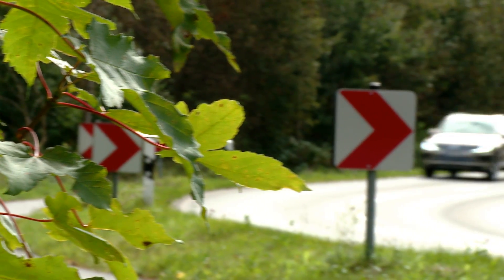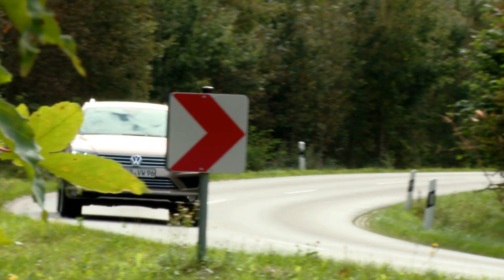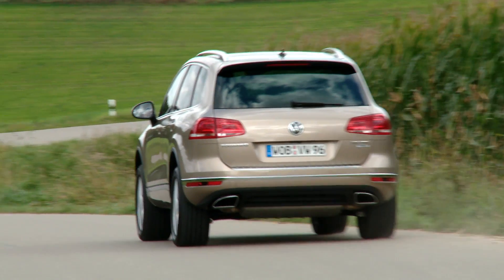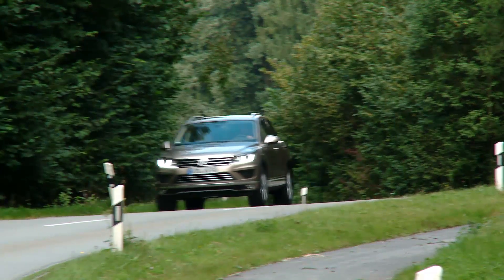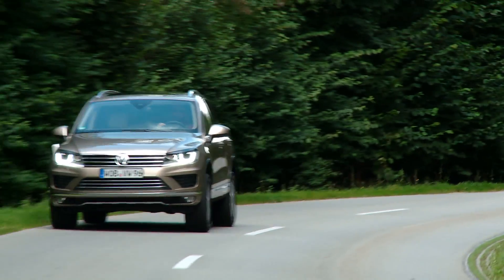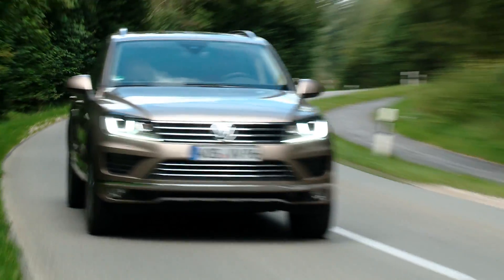Horse lovers need large SUVs. At 4.8 meters and with a towing capacity of 3.5 tons, the new Volkswagen Touareg 2, technically redesigned and reimagined, could literally be the SUV's answer to the horse whisperer.